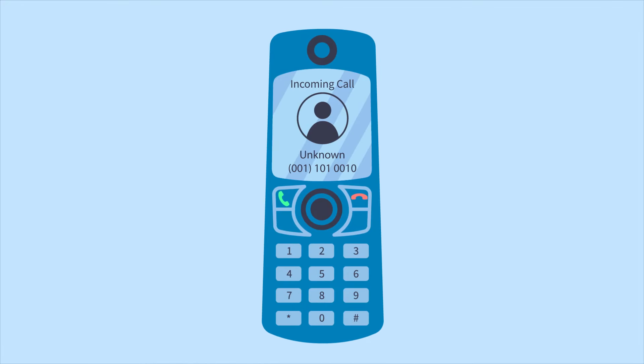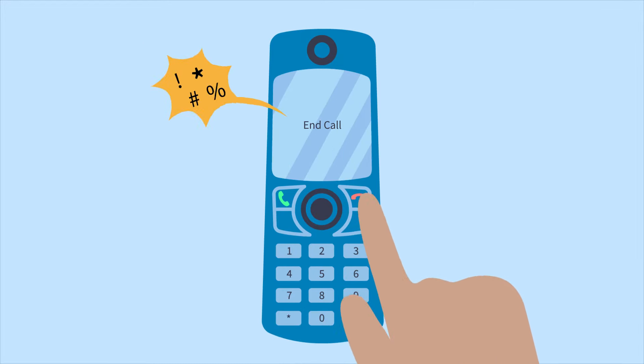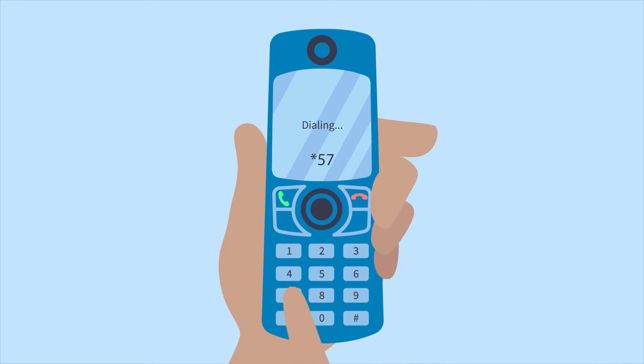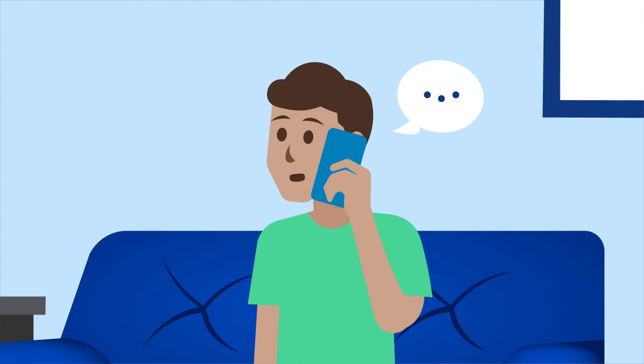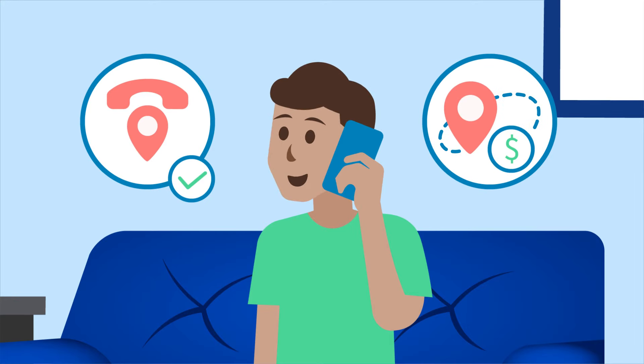When you receive a call, check the caller ID. If it shows a number that you already know is malicious, you don't need to pick up the phone. If you answer the call and then discover it's malicious, simply hang up the phone. Then pick up the phone again, listen for a dial tone, and dial star 57. You'll hear a recorded message that will notify you of additional instructions, whether the trace was successful and any charges for the trace.